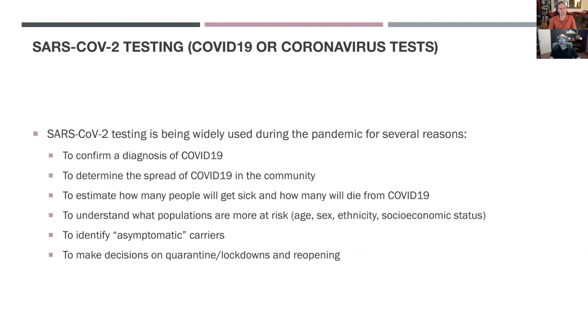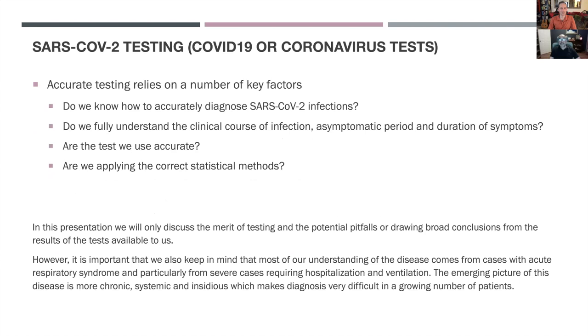We also use testing to understand what populations are more at risk, based on factors like age, sex, ethnicity, and socioeconomic status. We are increasingly trying to use testing, especially antibody testing, to identify asymptomatic carriers. And all of this data allows us to make decisions on quarantine, lockdowns, and reopening strategies.